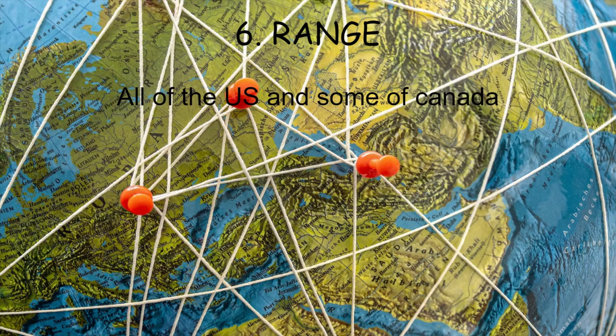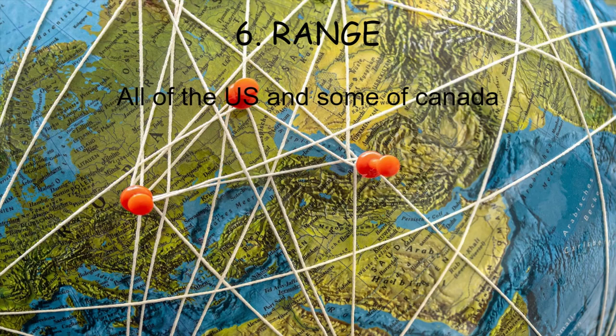Red-tailed hawks are really interesting birds. If you enjoyed this video, please like and subscribe — it helps me out so much and I want to keep doing this for you guys. Red-tailed hawks are such interesting birds, and I hope you learned at least one thing new. Thank you so much for watching, and I can't wait to see you all in the next video.